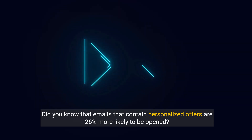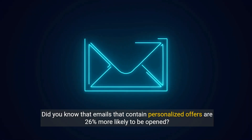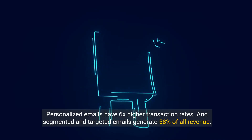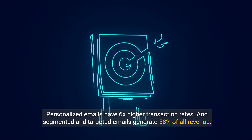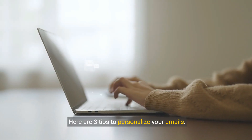Did you know that emails that contain personalized offers are 26% more likely to be opened? Personalized emails have 6x higher transaction rates, and segmented and targeted emails generate 58% of all revenue. Here are three tips to personalize your emails.